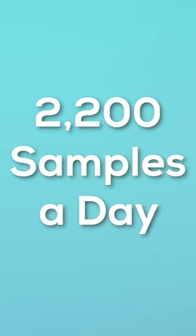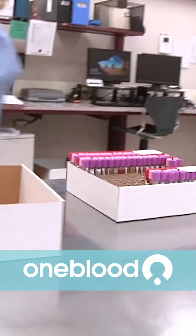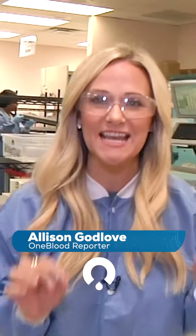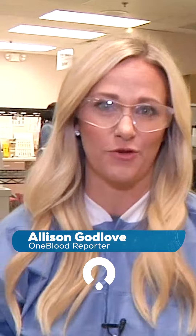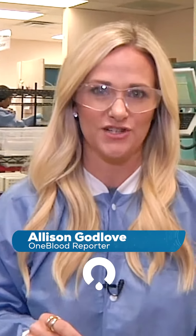For OneBlood, we test over 2,200 samples a day. The test tubes of blood the phlebotomist draws at the start of each donation are what's sent to CTS. Each donation undergoes extensive testing to ensure that it's safe for patients. This process is also when the blood type of the donation is determined.